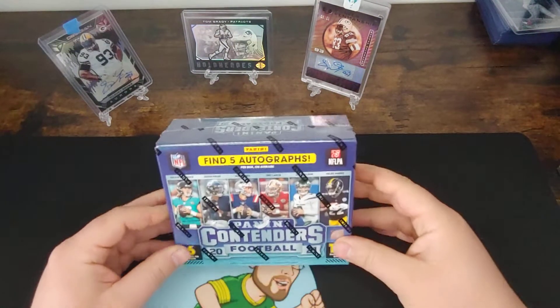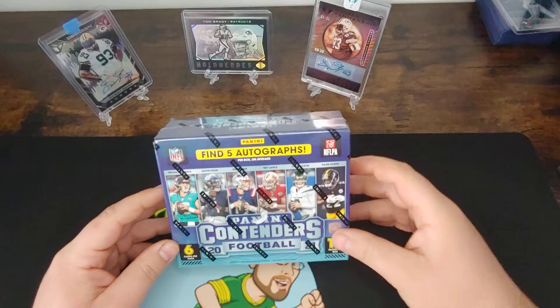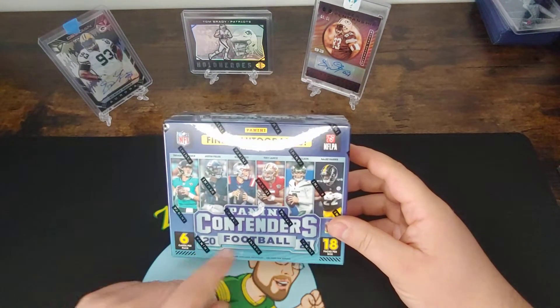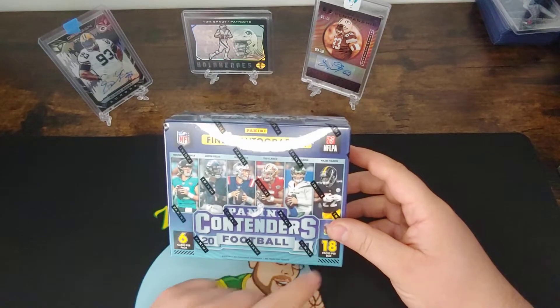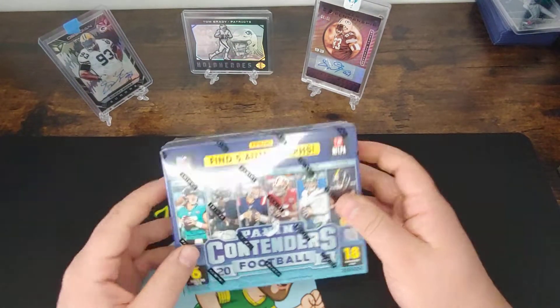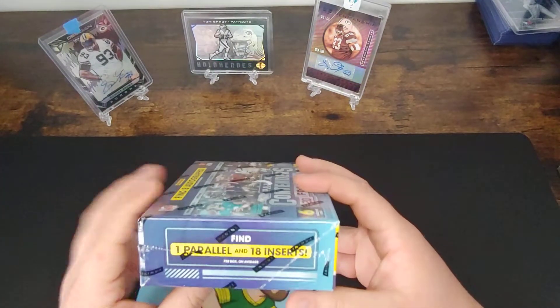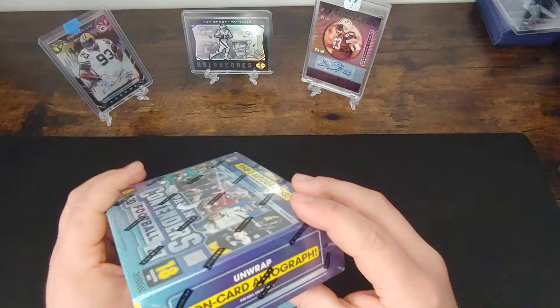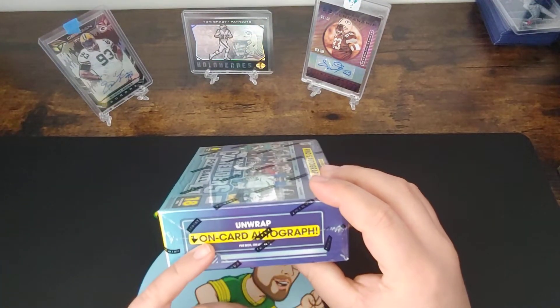Hi everybody, welcome back to Zachtax Packs. Today we're going to get into the Contenders Hobby Box. We're going to have 6 cards per pack, 18 packs per box. We're just going to be looking for 5 autographs, so it's going to be almost as many as packs here. We're going to have the one parallel, 18 inserts per box, and one of them is going to be an on-card auto.